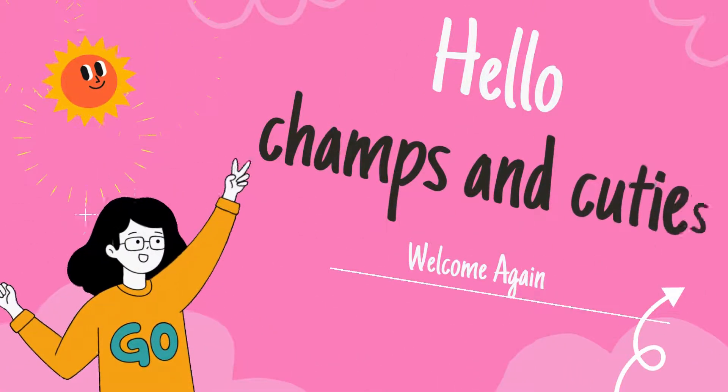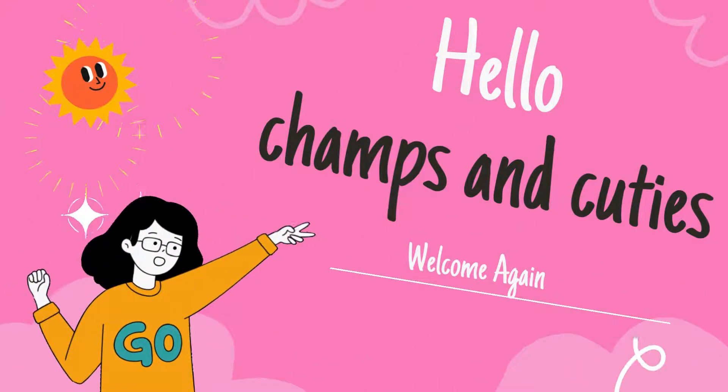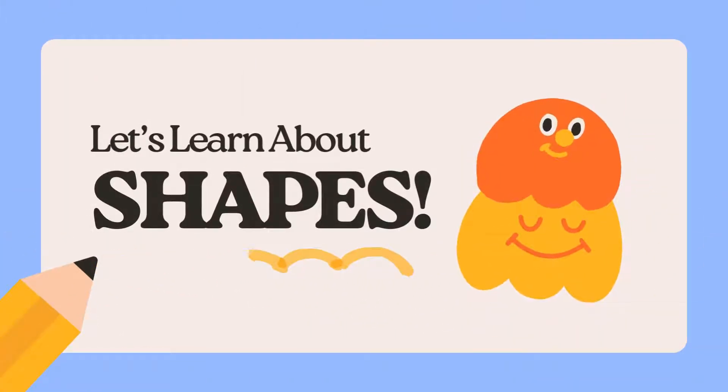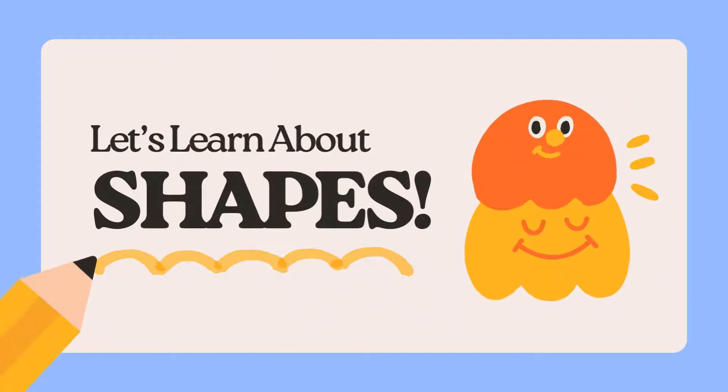Hello, friends! Welcome back to our channel. Today, we're going on a fun adventure to learn shapes and numbers. Are you ready? Let's go!